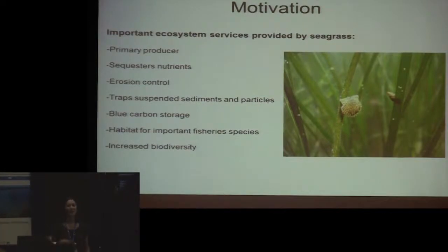My background is in biology and geology. Some motivation for this project is the ecosystem services provided by eelgrass beds. As a marine plant, it's a primary producer providing oxygen to the marine ecosystem. It sequesters nutrients, taking up nitrogen and phosphorus. The roots and rhizomes trap and bind sediment in place, providing erosion control.